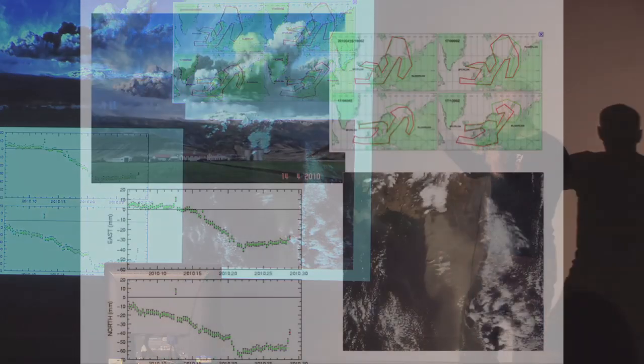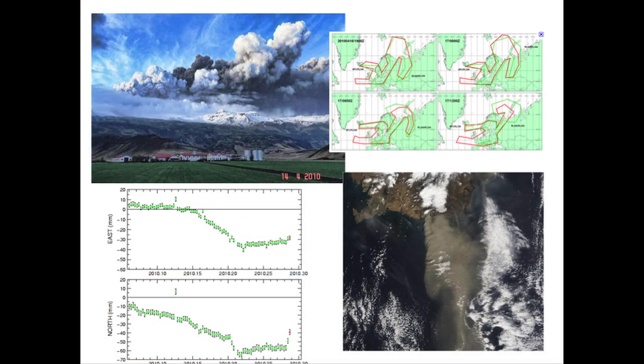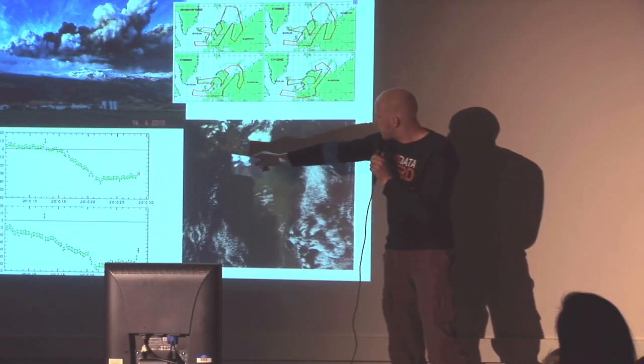During the eruption there were all sorts of other data. People put up webcams, there were radar images coming up. This farm actually moved more than a foot during the eruption, and these are the GPS measurements showing that.